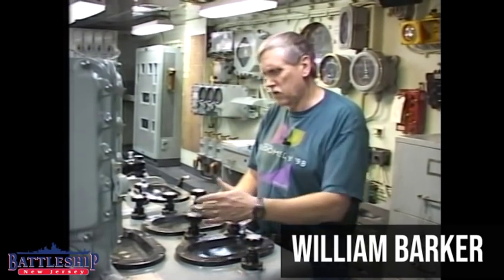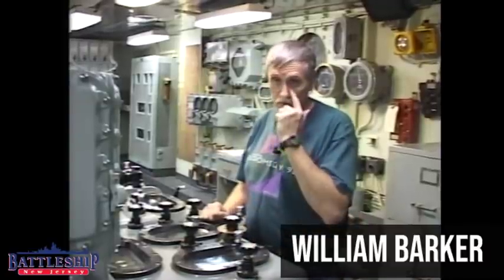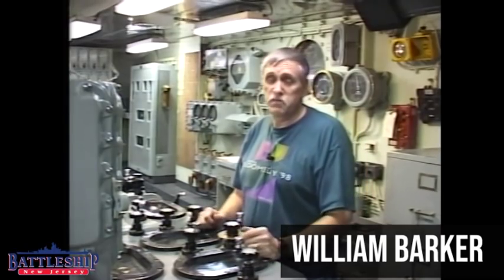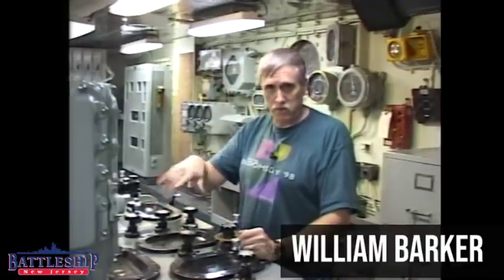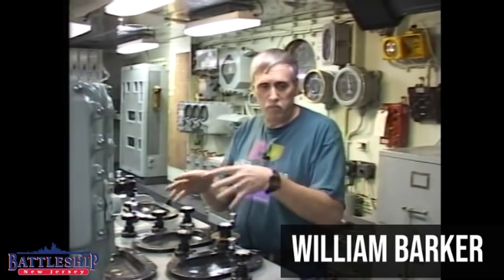This is where, if you had to make a correction, you would have what they call a call for fire mission. You would fire a first shot out, and then somebody out there would spot you and tell you how far left or right, over or under, and this is where you would crank in the spots to adjust the guns and bring that call for fire on target.